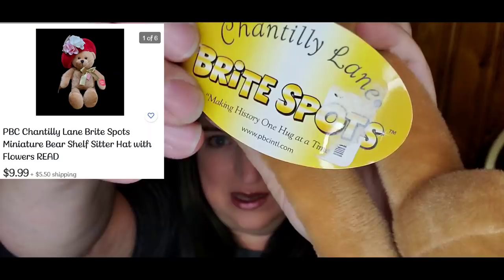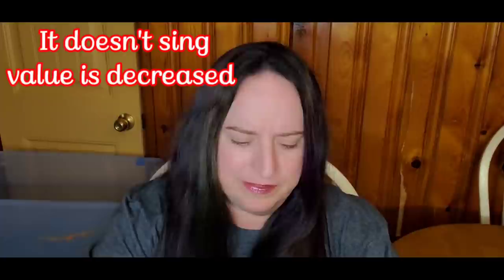Next, I got this little bear — this is a Chantilly Lane, and these all kind of sing and dance. I think this one might be dead, so I will have to replace the battery. The bigger counterparts sell for about $30 to $50; this guy may be $10 to $15, but I have to make sure it works first.